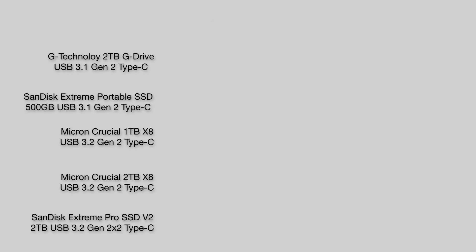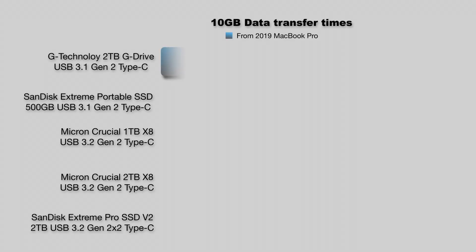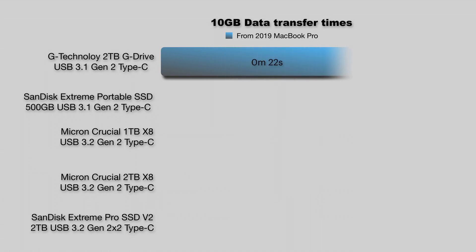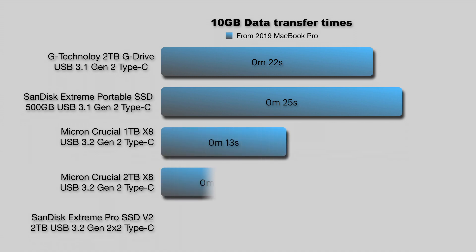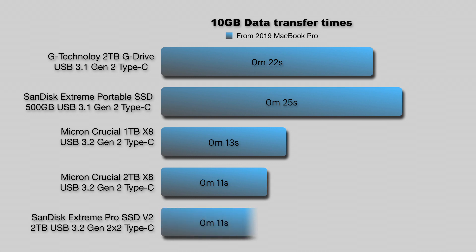Let's move on to the test results, starting with a 10GB transfer of photo and video files. In the chart, I've grouped the G-Technology SSD with the lower-spec SanDisk SSD because they're both USB 3.1 Gen 2 and will have similar slower speeds closer to 500MB per second, while the rest promise roughly double that. Not a lot of surprises here, and with this size of transfer, it might make more sense to stick with a more economical choice.